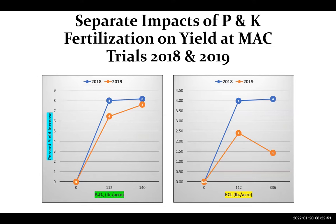In terms of the separate effect of each fertilizer on yield, for phosphorus the two rates were not significantly different from each other in both years, but both were significantly better than the untreated. The same trend occurred with potassium — at 100 and 300 lb/acre, the two rates were not significantly different, and numerically we actually saw lower response at the higher potassium rate.